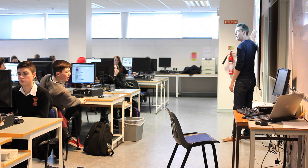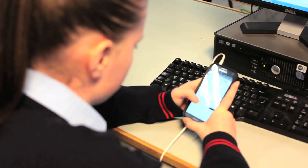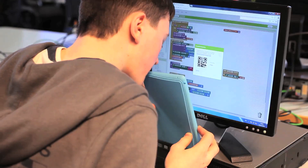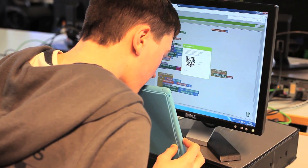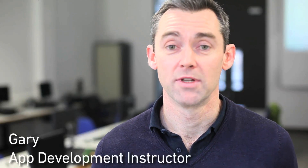With App Inventor, it uses the Scratch programming language, which is a visual programming language, to build something that's very functional. A lot of the kids at the end of the week are looking to publish their apps on the Play Store or on the Android Play Store, so it's fantastic.